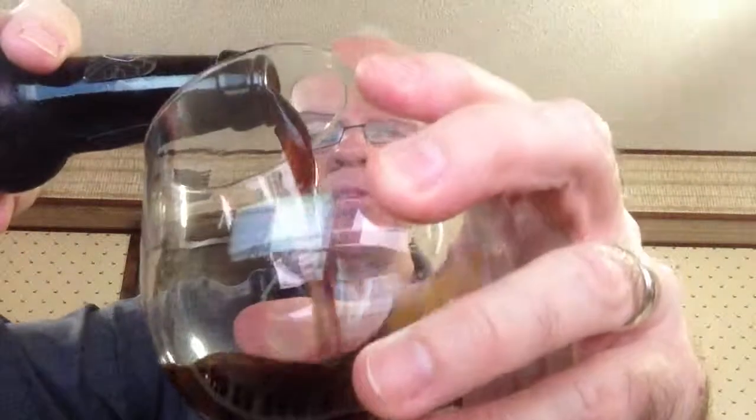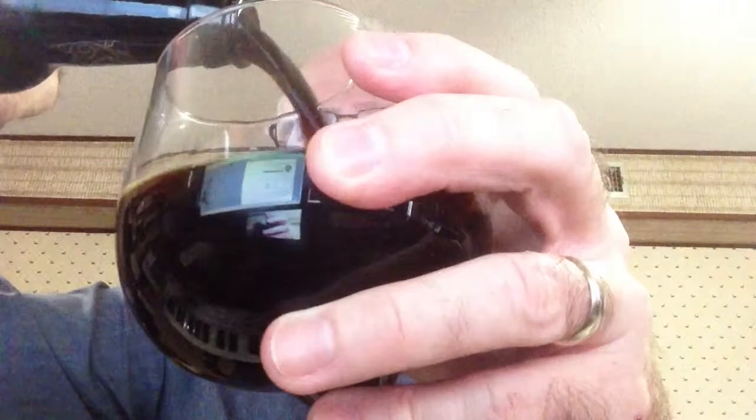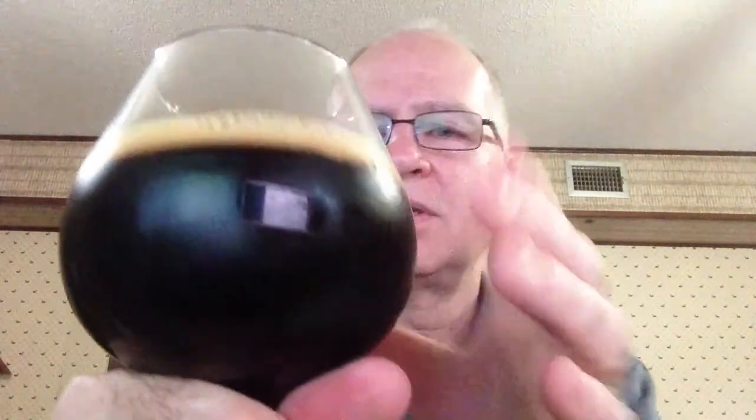Not using my IPA glass — I'll be using my snifter for this. Here we go. Oh my, it's darker than an IPA — surprise surprise. There's not much of a head forming on this, but that was always an issue in the snifter anyway. What little bit formed is a tan head.